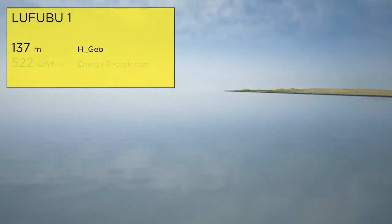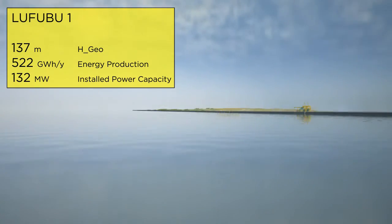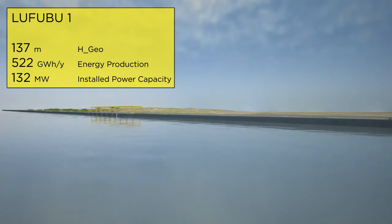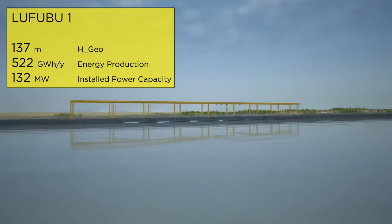The first plant in the Cascade is Lufubu 1, which will exploit a head of 137 meters and produce 522 gigawatt-hours per year of energy, with a final installed power of 132 megawatts.